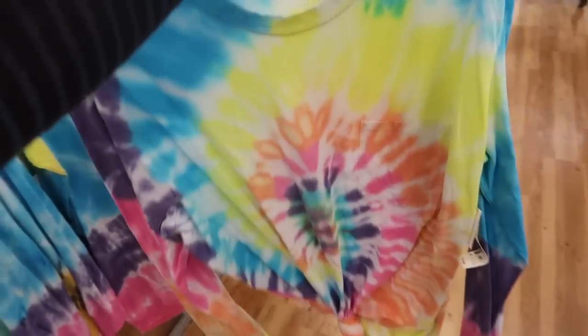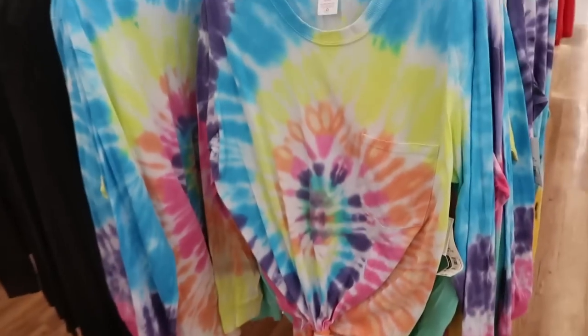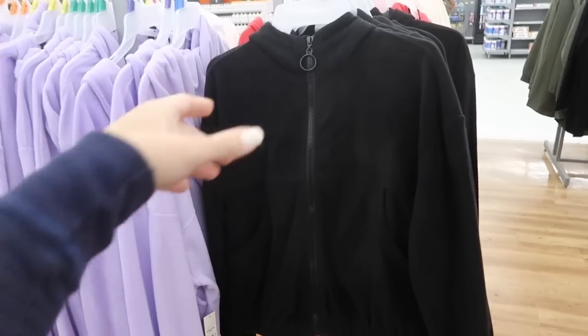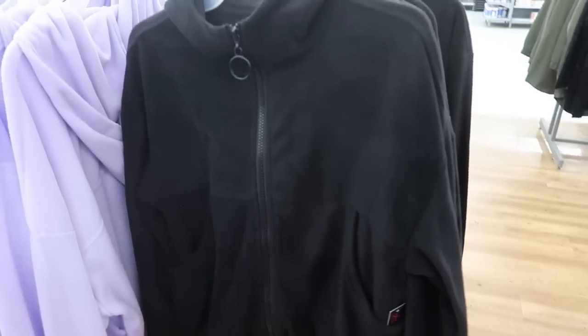And then this blue tie-dye — lots of different prints and patterns. This is by the brand No Boundaries. I usually get a large with them; I'm normally a medium regularly, and I think I would get the large in this just so it's a little more relaxed. Also by No Boundaries are these fleece zip-ups — this is the medium, I think I would get a large in this as well, so size up if you want it more relaxed.